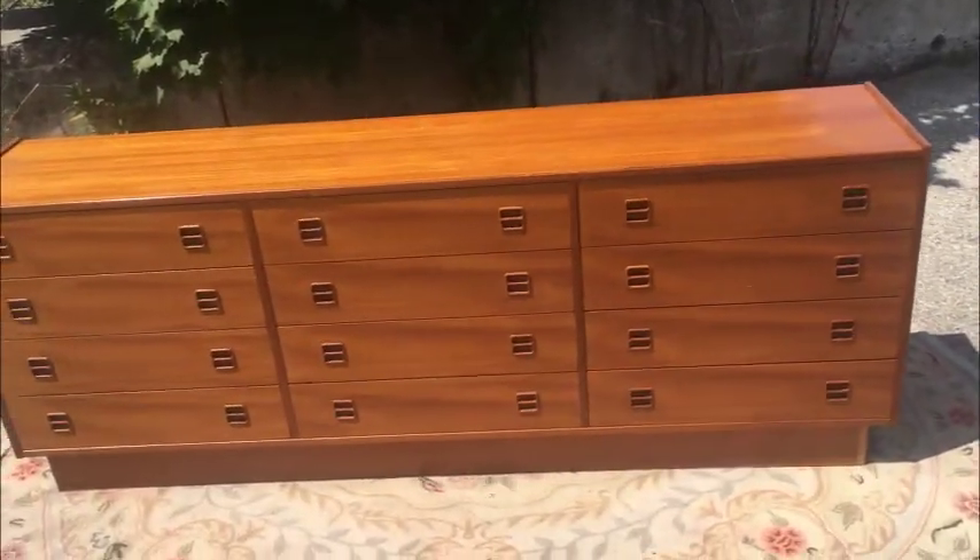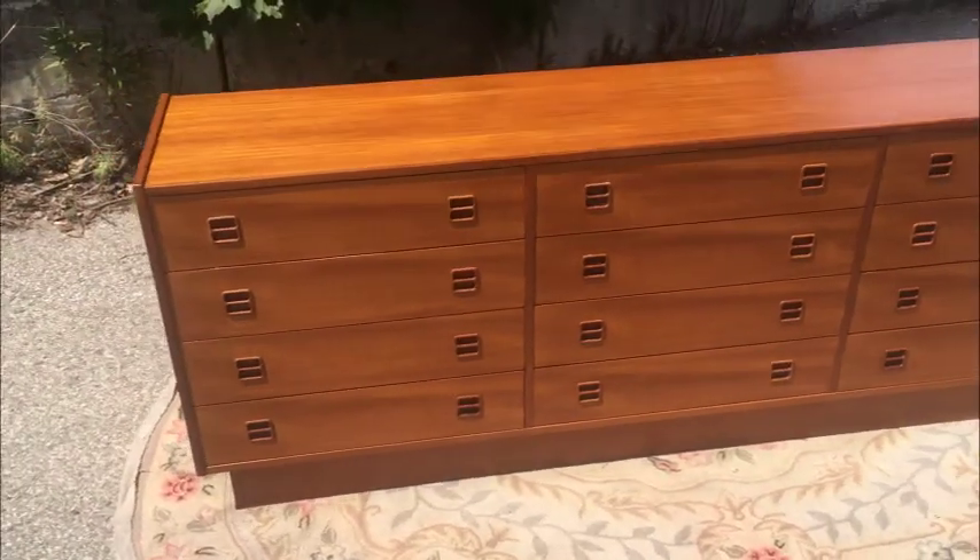77 inches from side to side as you see it here, 16 inches deep, 29 inches high.